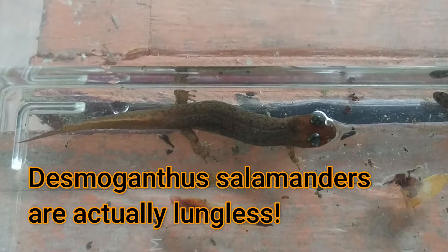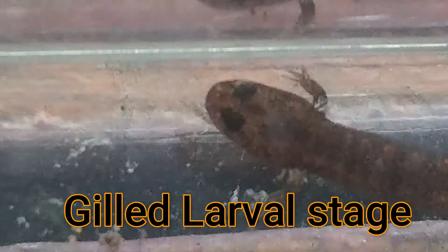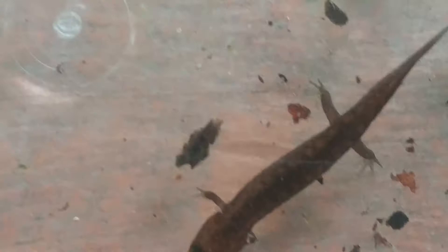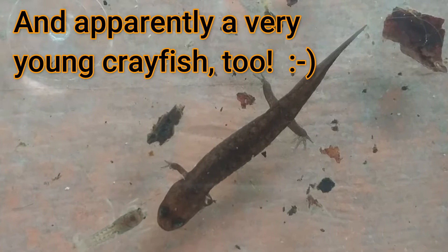Here's our salamander species of the day. This is a black-bellied salamander, and this is an adult. You can see that in the adult stage, while he's living in the water — now in here I also got a larva stage. If you look very closely at the larva, can you see those white gills on each side of his head, on the back of his head, just above his legs? I've got one little larva here. You can see how much smaller than the adult it is, and I have another larva here.